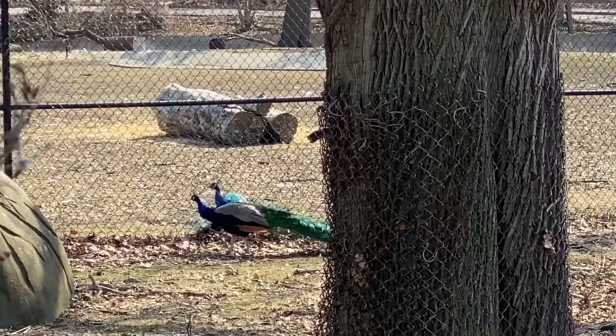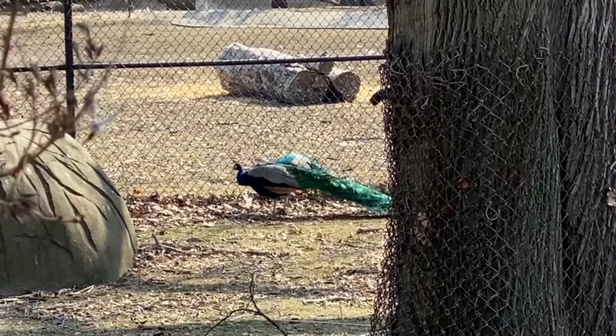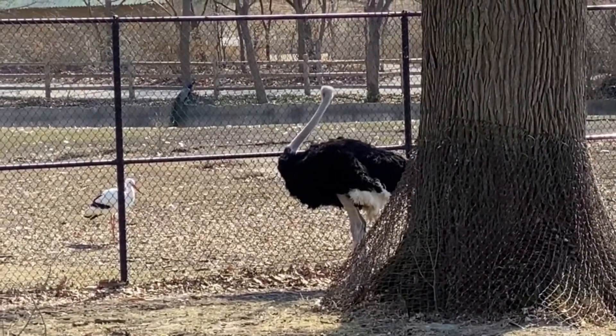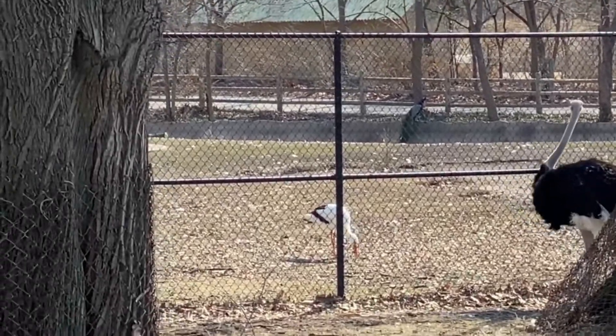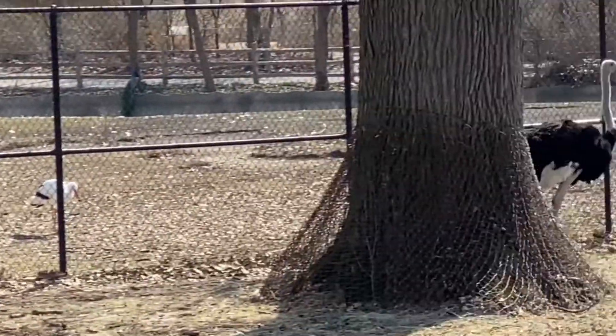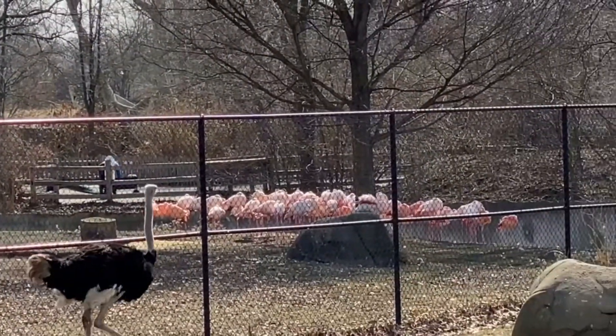I saw birds — I see some peacocks, and I just saw an ostrich, and some storks in the back. Oh my goodness! I saw a fountain bird and flamingos! Oh my goodness!